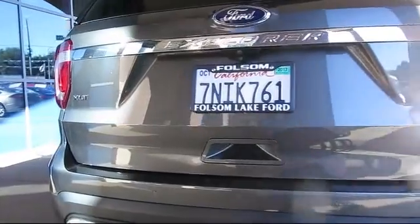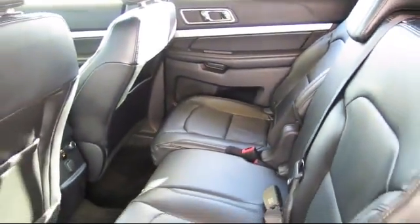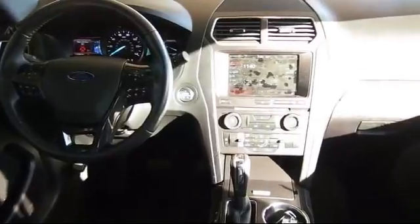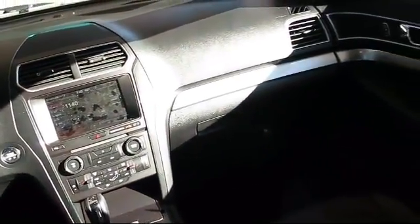Every certified pre-owned Ford vehicle is given a rigorous 172-point inspection by Ford factory trained technicians. And every certified pre-owned Ford vehicle is backed by Ford with a 7-year, 100,000-mile powertrain warranty coverage from the original purchase date, plus 12-months, 12,000-mile limited warranty coverage with roadside assistance.